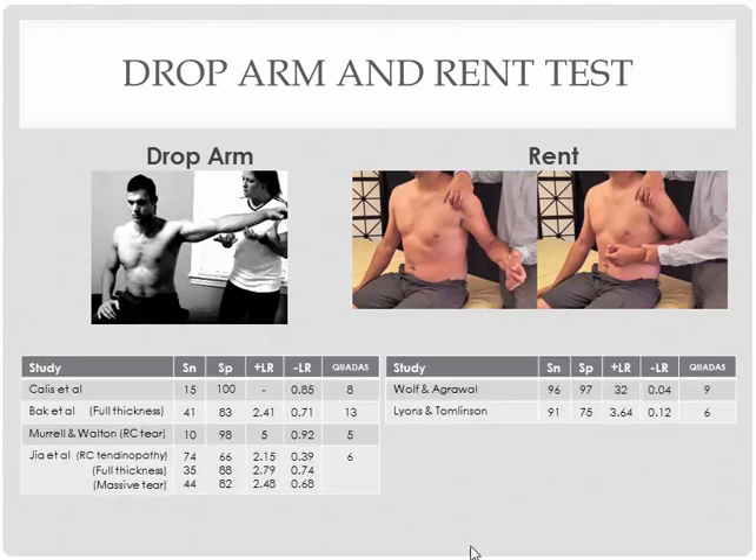For the diagnostic values, you will see somewhat consistent numbers for specificity for the drop arm test. This might be one of the better tests to rule in this condition; ruling out is very questionable. For the REN test, there are only two groups of people who have studied this test. The quadrant scores are very low — 9 and 6 — but those numbers are looking very high. I would definitely consider using this test during my examination, just looking for a palpable divot.